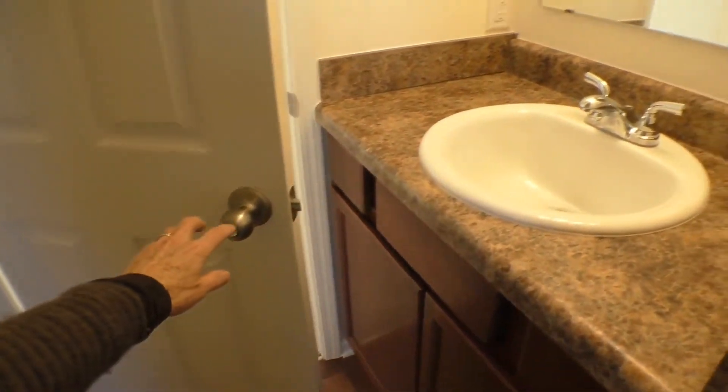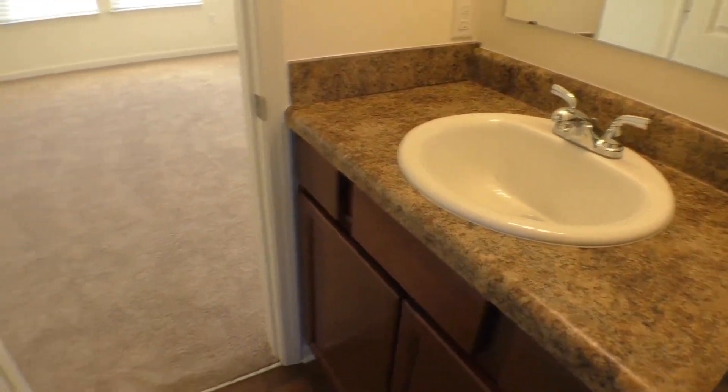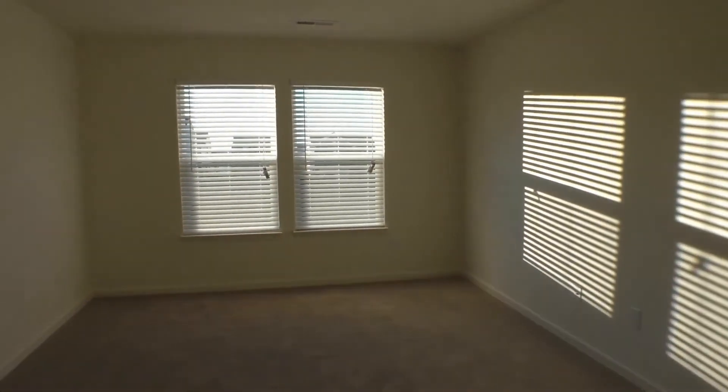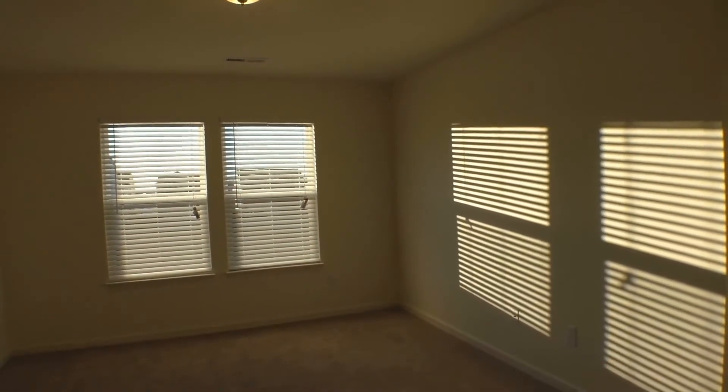So that gives you a good idea of whether this might be your next new home. This is ES Property Management — we hope you've enjoyed this video. Please give us a call if you have any questions.